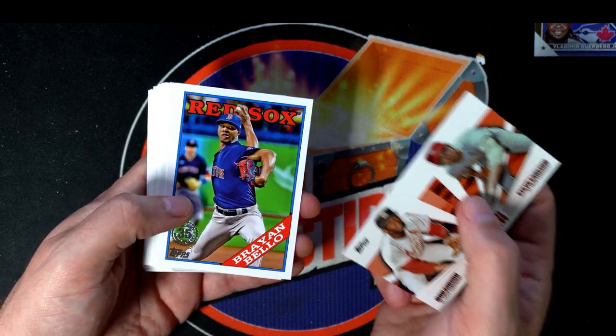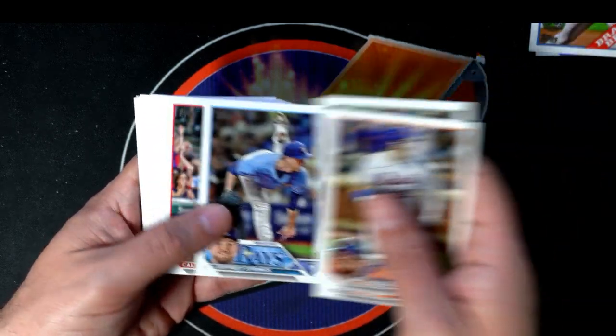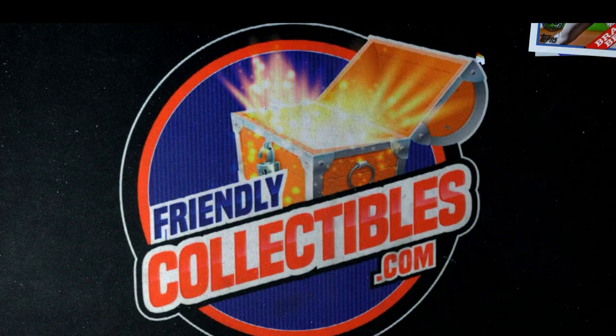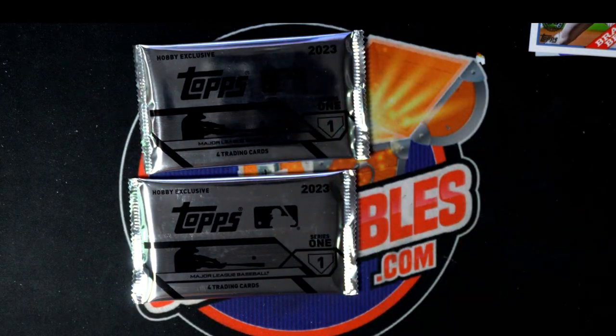Nice rookie card there. Nolan Gorman's been doing a really, really good job playing the position and hitting the ball pretty well for the Cardinals. I wonder what that goes for out on eBay. There are some monster hits you can find in Topps Series One. We're gonna do a silver pack random now and see if we get something good popping out of here for you guys.